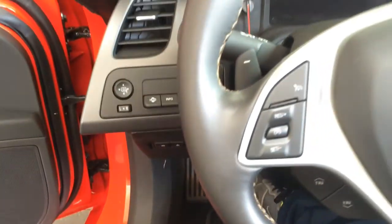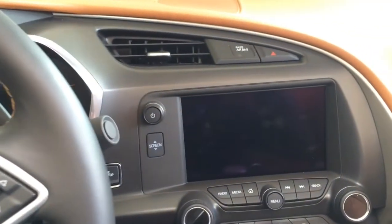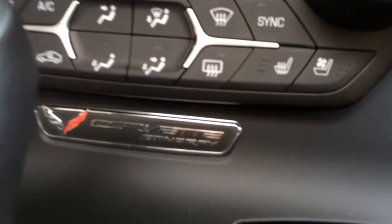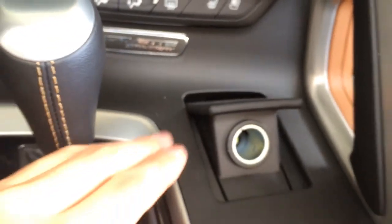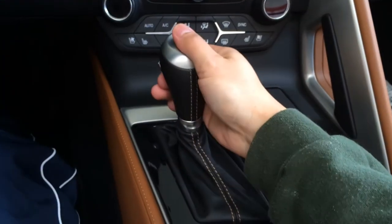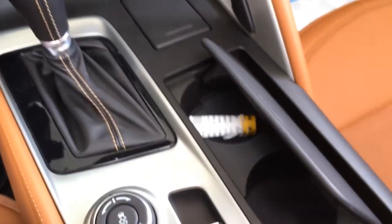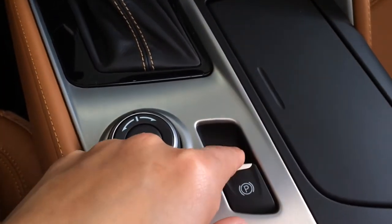Aluminum pedals. Here is the 8-inch LCD navigation screen, multimedia controls, dual climate control, Corvette Stingray emblem, 12-volt power outlet, and here is the gear box wrapped in leather with brown stitching. 2-cup holder. Park and brake button.